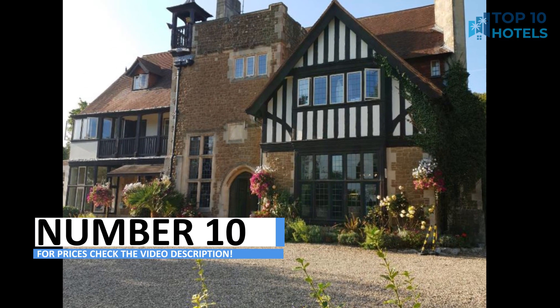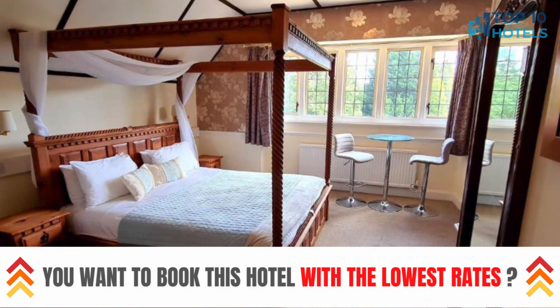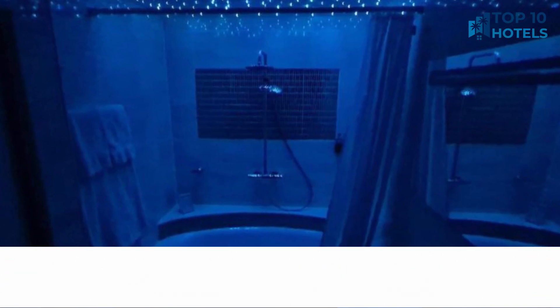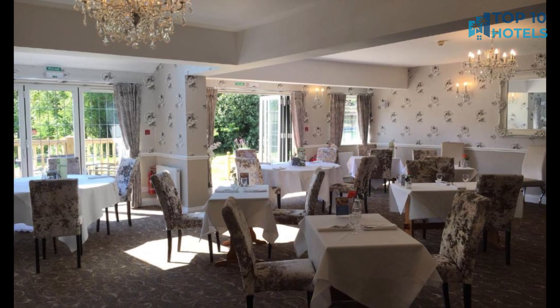Number 10. Welcome to this exquisite hotel, where luxury meets comfort to offer an unforgettable experience. With elegant rooms and top-notch amenities, this hotel caters to every traveler's desires. Whether you're here for business or leisure, its central location makes exploring the city a breeze. For more information and pricing, check out the video description to embark on a journey of a lifetime.